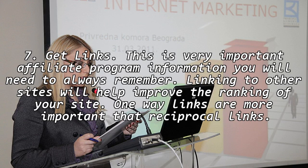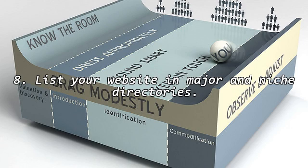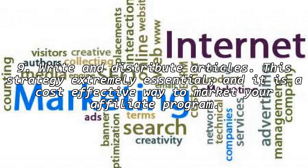7. Get links. This is very important affiliate program information you will need to always remember. Linking to other sites will help improve the ranking of your site. One-way links are more important than reciprocal links. 8. List your website in major and niche directories. 9. Write and distribute articles. This strategy is extremely essential, and it is a cost-effective way to market your affiliate program.